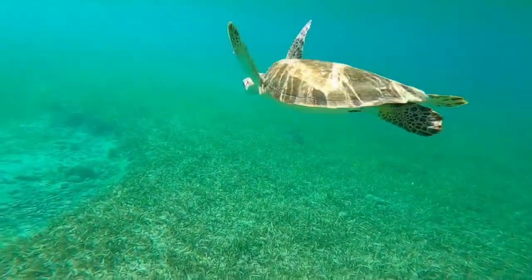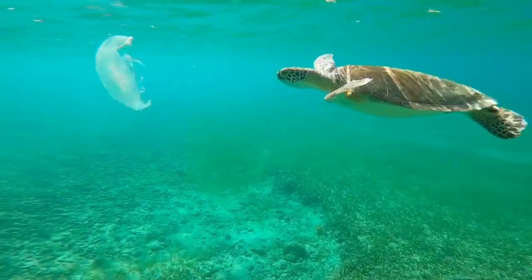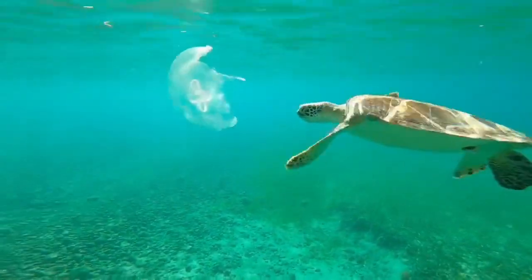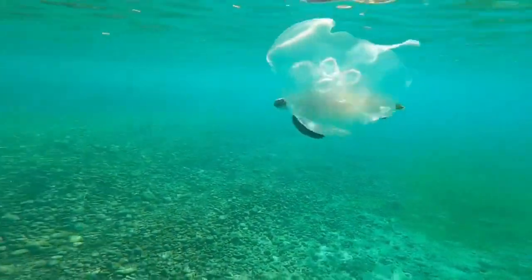Tortoises are exclusively terrestrial animals, which means they live on land. They are adapted for life in arid or grassland environments and are often found in deserts, grasslands, and forests.